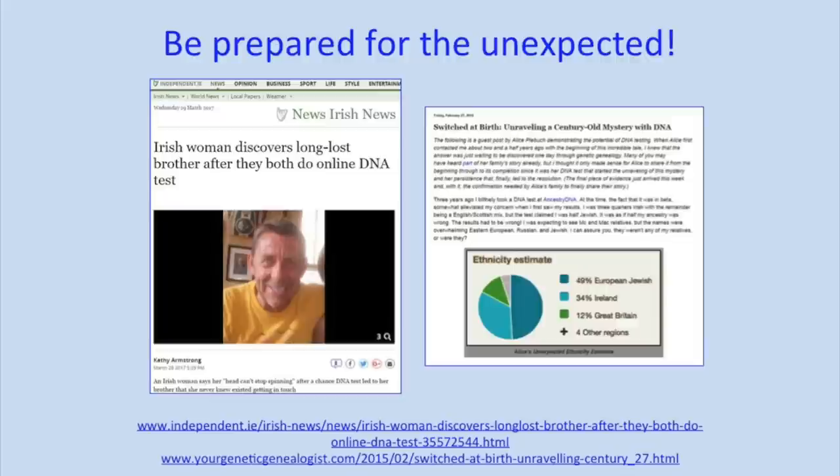Before you take any of these tests or persuade your relatives to test, you need to be prepared for the unexpected. We had one story just last week of a woman in Ireland who had taken a DNA test and found a brother she didn't know she had. The brother had been born in a mother and baby home in Ireland and didn't think he had any siblings at all. From this match, he discovered not only that new sibling, but actually eight more siblings — going from being an only child to suddenly having nine siblings.